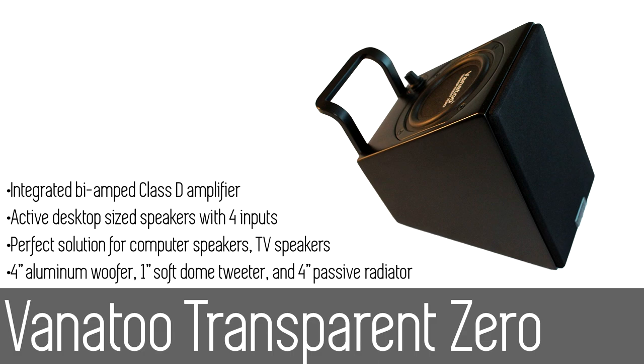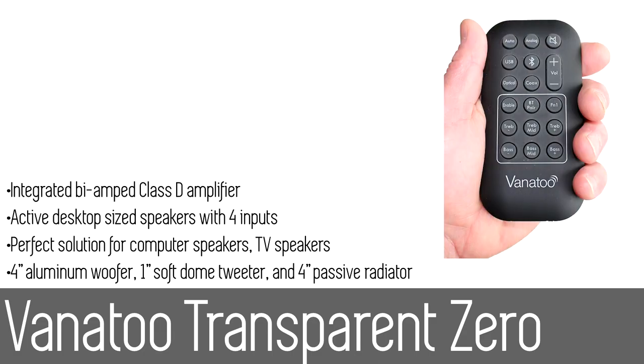The two digital inputs — USB audio and optical — make your music sound even better when directly connected to a Mac, PC, or other device with digital inputs. The built-in Bluetooth receiver also allows you to stream music wirelessly from any mobile phone or computer.